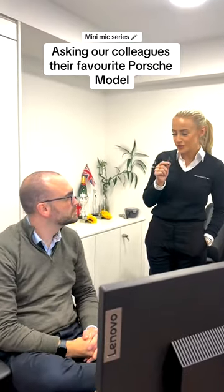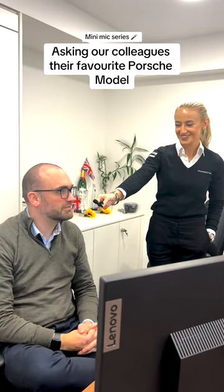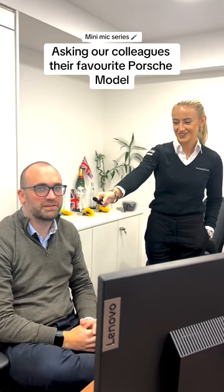Richard, what is your favourite Porsche model? The one in the showroom — the 911 Turbo S Cabriolet, ice grey metallic, heritage back interior. Awesome.